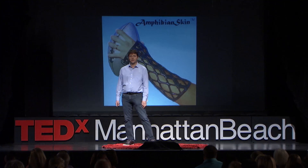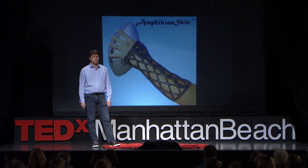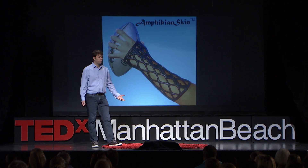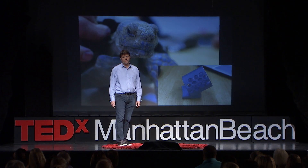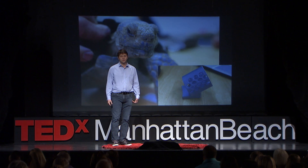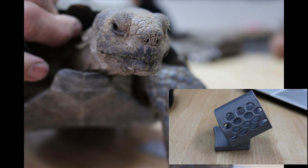Imagine yourself coming into a makerspace and getting sized for a cast or a splint. These types are much more comfortable than a regular plaster cast. We even made one for a little turtle, and this little guy is hobbling along much better than before.